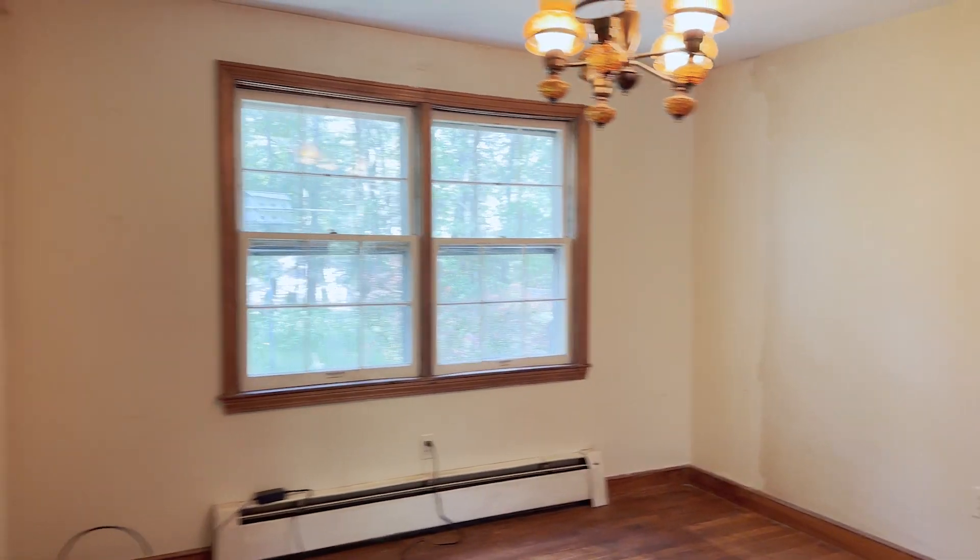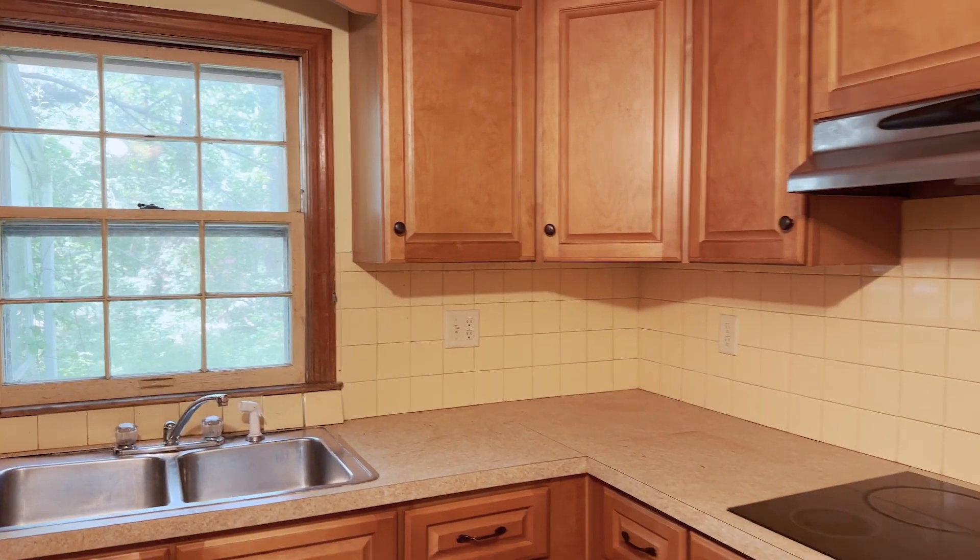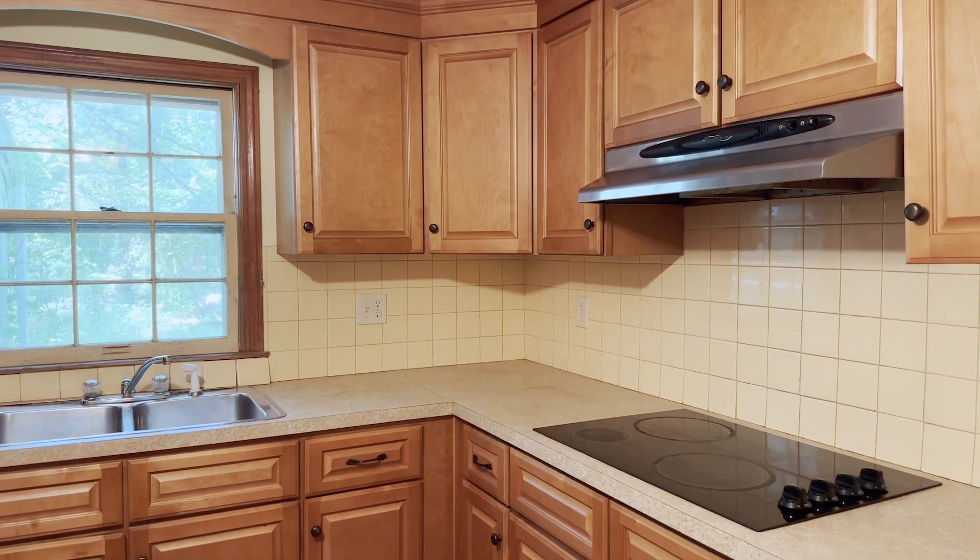Off to the left, you have the kitchen, which was updated about 15 years ago — stainless steel appliances, newer cabinetry, and a sink. It's a very convenient, very well laid out kitchen.